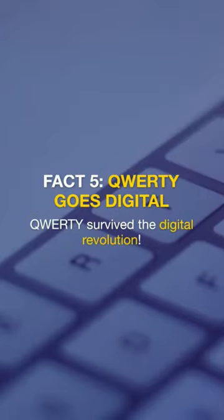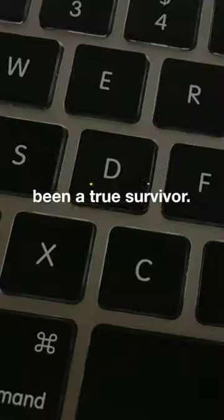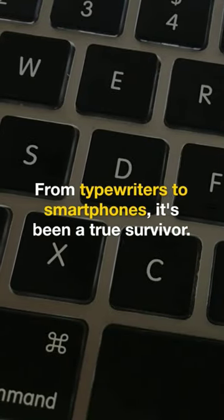Fact 5: QWERTY goes digital. QWERTY survived the digital revolution — from typewriters to smartphones, it's been a true survivor.